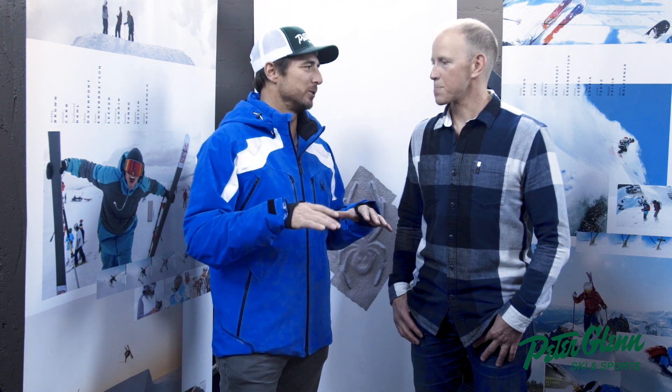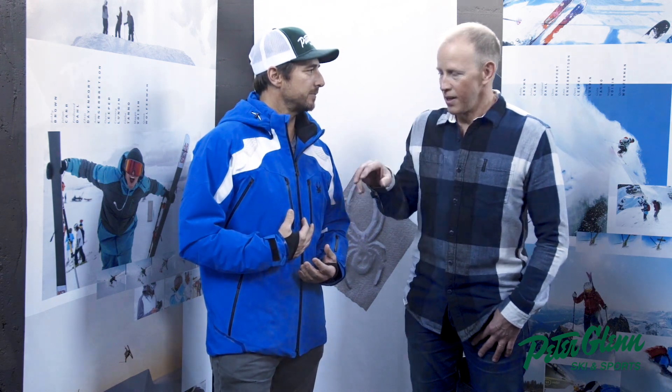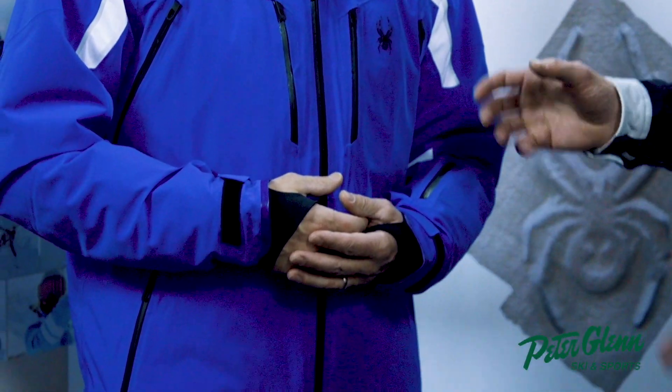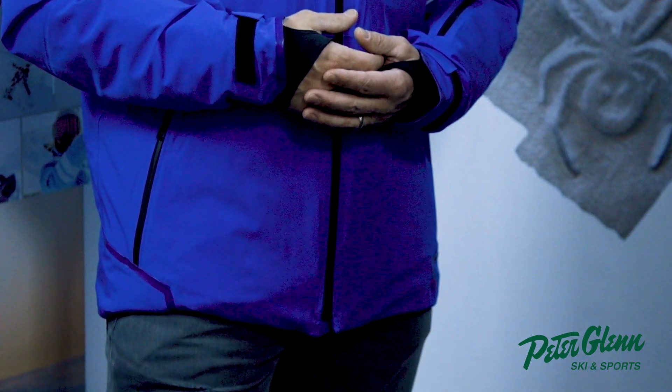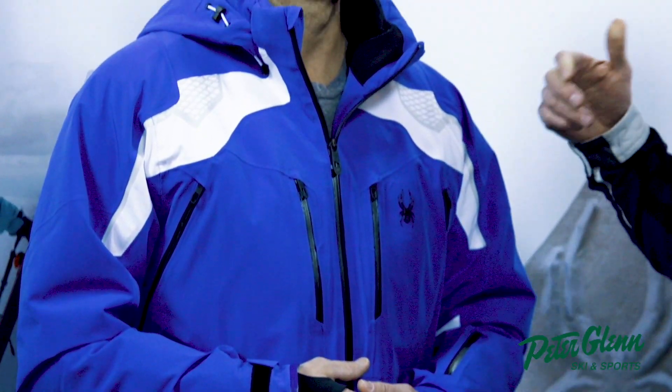First, I want to talk about this jacket that I'm wearing right here. This is sort of a classic Spyder piece — racing heritage through and through. This is the Pinnacle jacket. One of our key partners is Gore-Tex, and we call it innovation through partnerships. This uses Gore-Tex premium fabric — specifically pow-pow, which is a four-way stretch, highly breathable, highly waterproof fabric. You get the best of everything out of this piece.